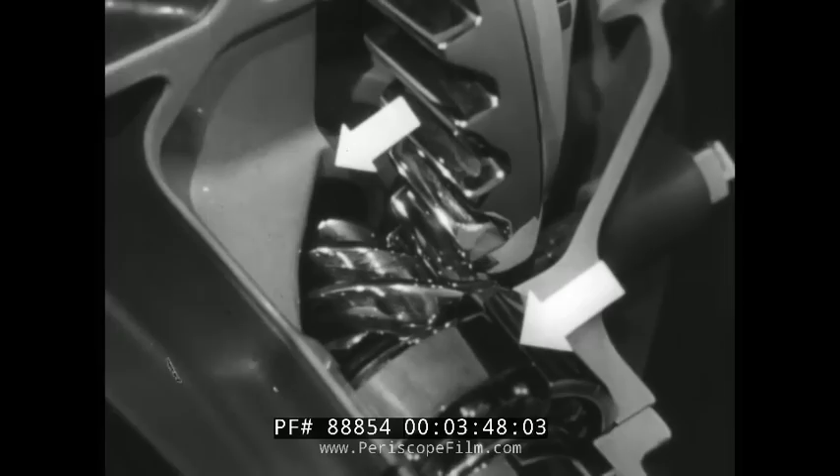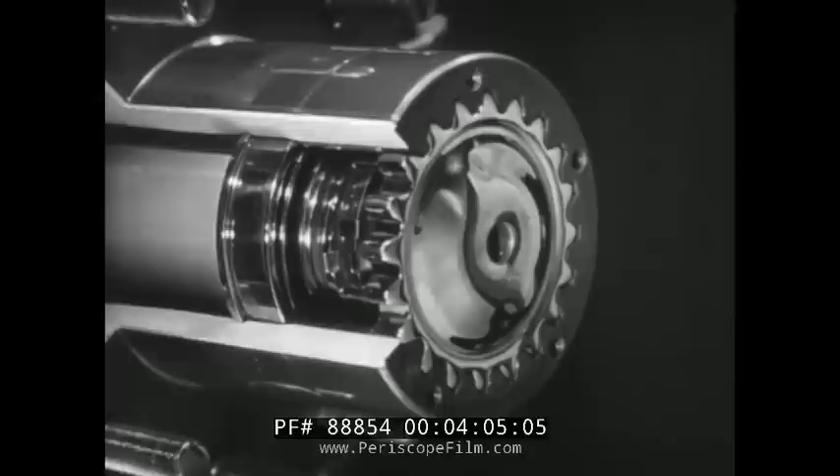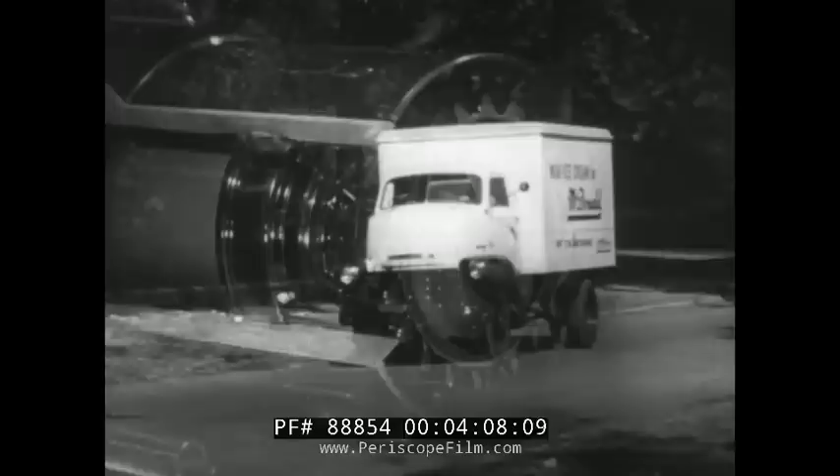Inside the rear axle housing, the full-floating hypoid design gives greater strength. This hypoid pinion is five times as strong as the spiral bevel type, and because it's straddle-mounted, it stays in alignment with the ring gear — that means added strength for sudden shocks. Another big rear axle feature that's a Chevrolet exclusive is the splined rear axle-to-hub connection. The splines take the drive load, not attaching bolts. You get more strength and a better oil seal.